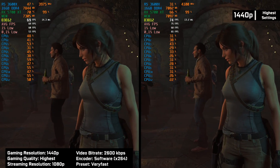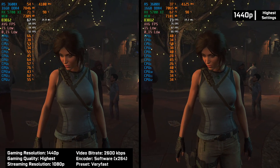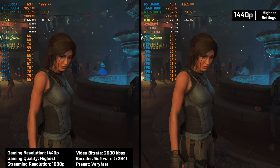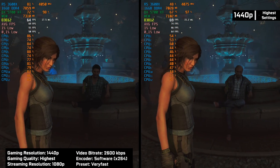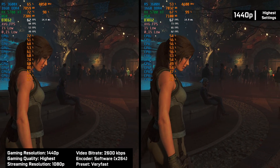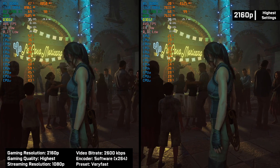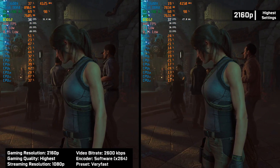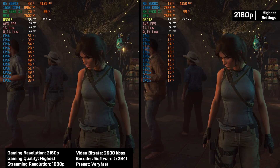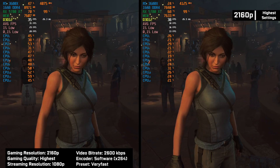Running the same game at 1440p, the difference became even lower, and we have an 8% difference in frames. We start seeing our GPU hitting its limits so the CPU has more room to perform. The same happens when we run at 2160p — our GPU utilization is maxed out, so we no longer see much of a performance difference while streaming using our CPU.